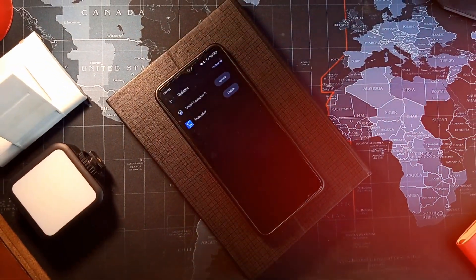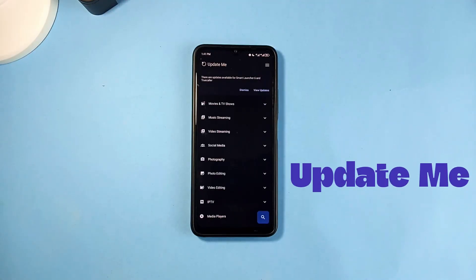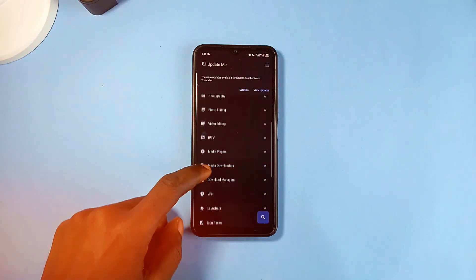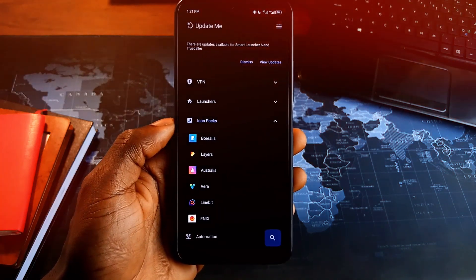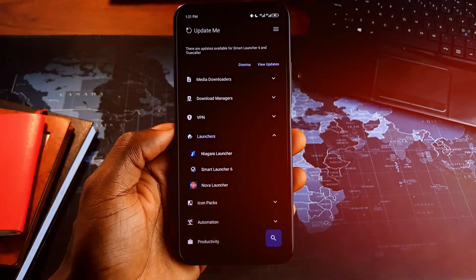For the lovers of third-party installation and modded applications, try this application called Update Me. This app contains several categories of applications including paid apps which you can install for free. The categories include movies and TV show apps, music streaming apps, photo editing applications, VPN applications, icon packs, and more.